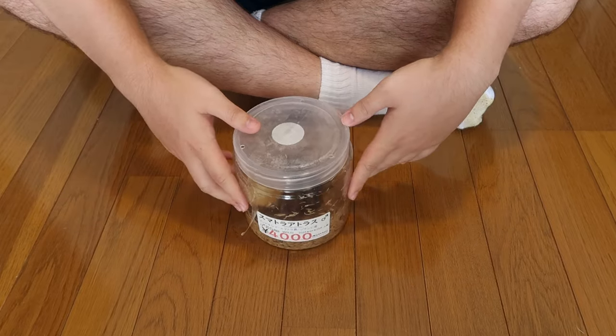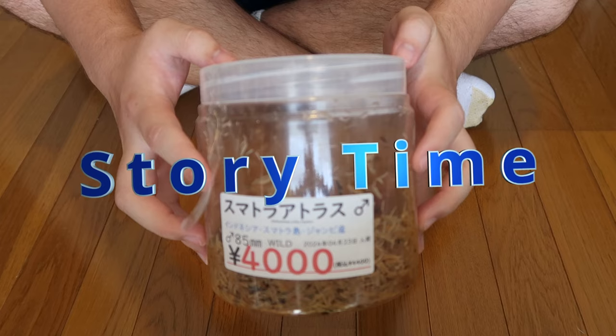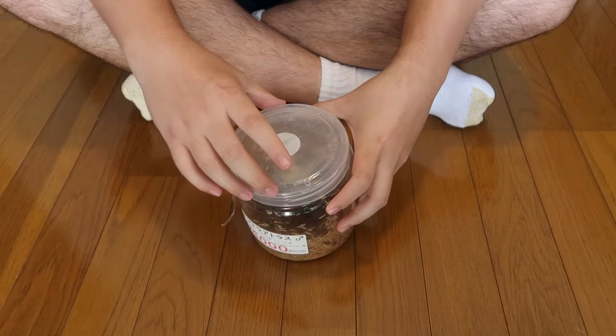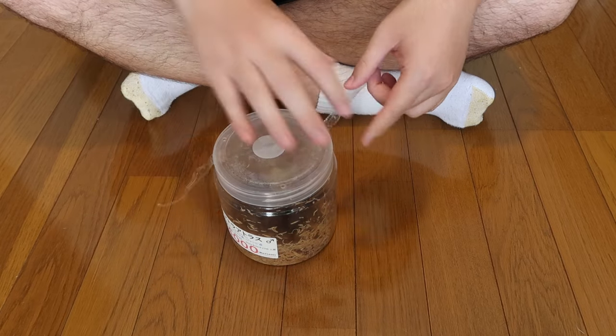Hello beetle crew! We're going to do this update video a little bit differently and start with a little story of how this beetle is in front of me. I've been MIA on this channel because I've been out and about walking and hiking around Japan since a dear friend from the U.S. was visiting.